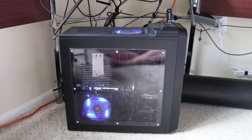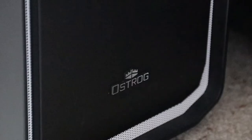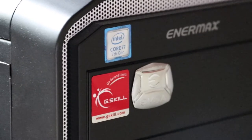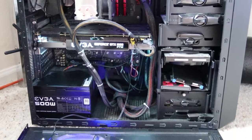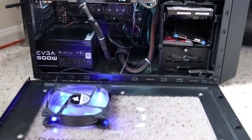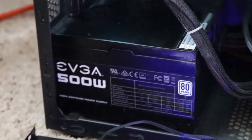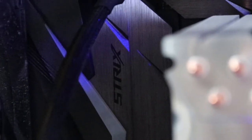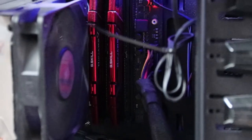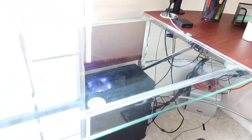Here we are with my pride and joy — this computer has been with me for about six years, at least this case has. It started out as an AMD and now it's an Intel. The processor is an i7-7700K. I have a GTX 1080 FTW Edition graphics card with 8 gigs of VRAM, a 500 watt EVGA power supply, a Strix motherboard, and 12 gigabytes of G.Skill DDR4 RAM. This really is my dream computer because it does everything I want — video editing and gaming.